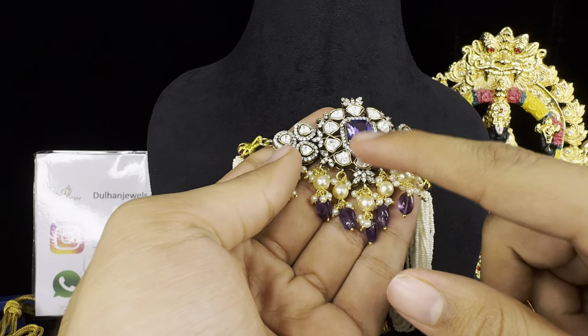The next item for today is going to be this beautiful Victorian beads mala. There is so much happening here — look at the locket and the pendant which is hanging, it looks so pretty. We have this one in two colors, one in green and another in purple. Look how beautiful it looks with these two peacocks on either side. The pricing of this is really reasonable — it's only ₹2,600 plus free shipping.